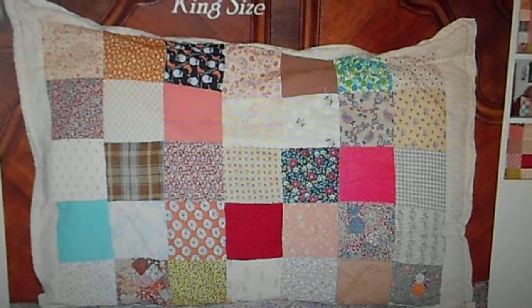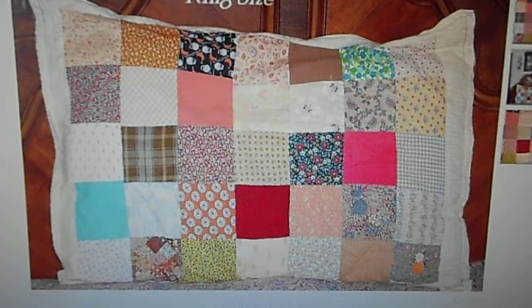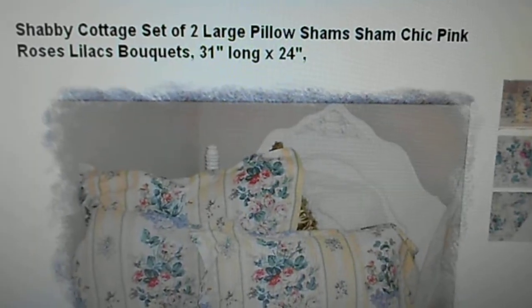If you have crazy quilts or you have a patchwork room, come and check it out today — you will absolutely love it. Find me at Cottage Shabby Shack on Etsy.com.